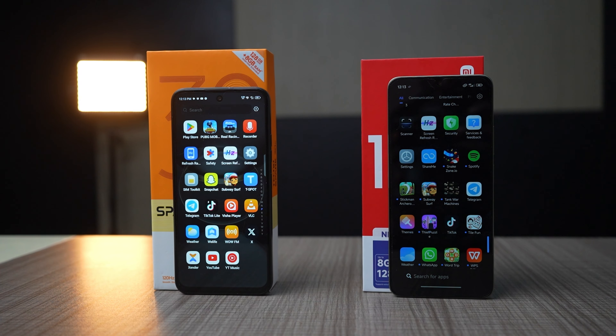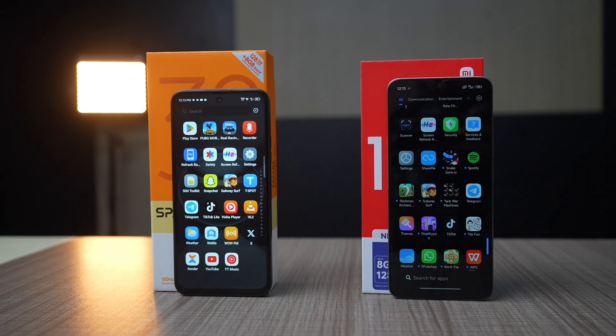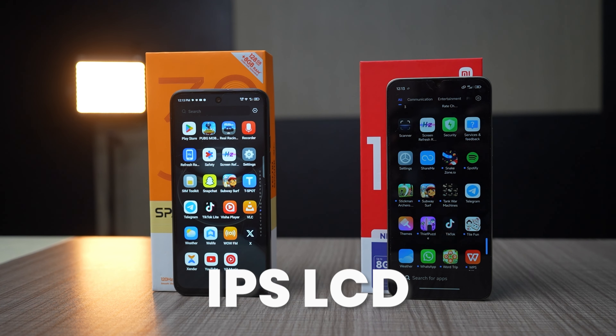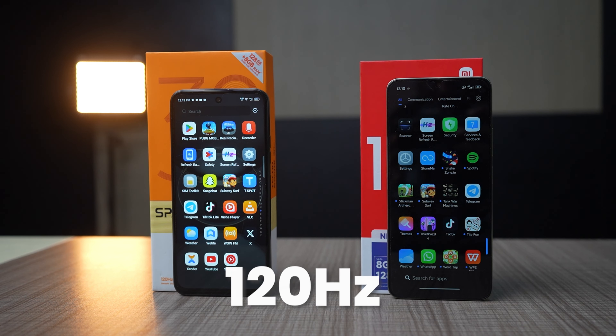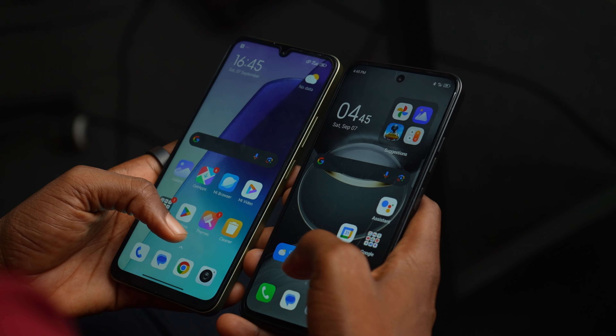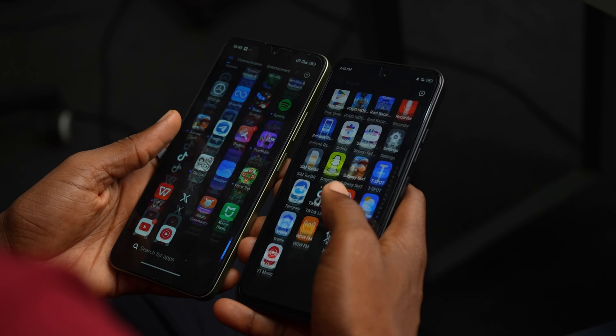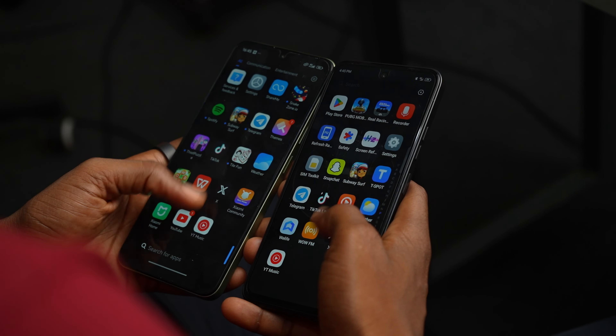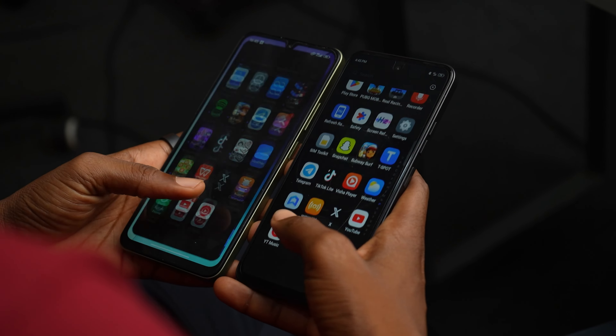Regarding the display, we have a 6.67 inch display on the Tecno Spark 30C and a 6.88 inch display on the Redmi 14C. They are both IPS LCD panels with 720p resolution and a 120Hz refresh rate. The Redmi 14C has a bigger display, which some people will prefer. In terms of general display quality, it's a tie — colors, contrast, and sharpness look similar, and there is hardly anything that separates these displays.